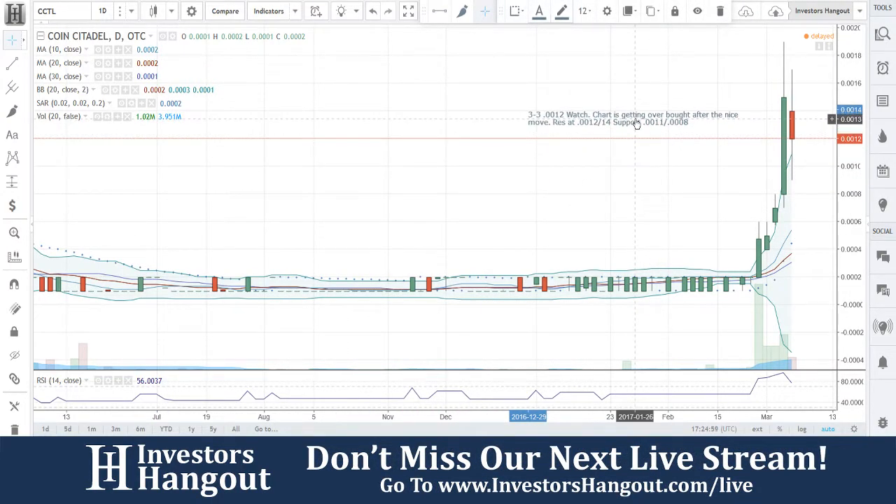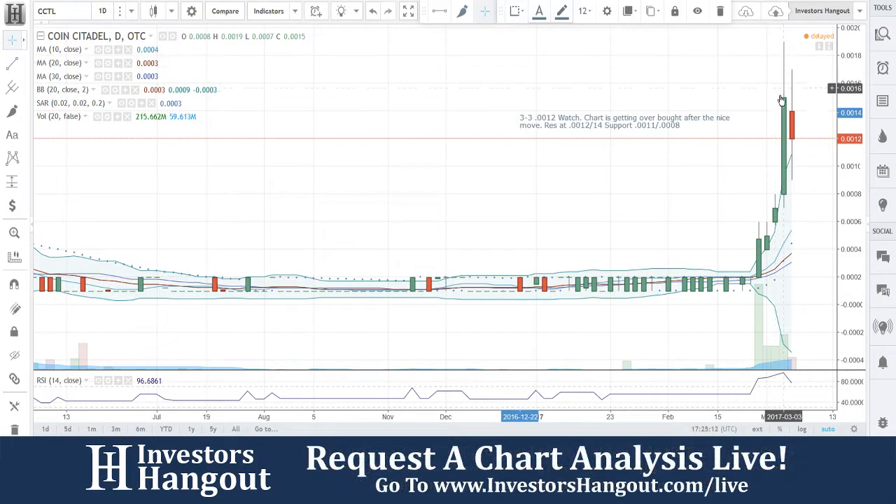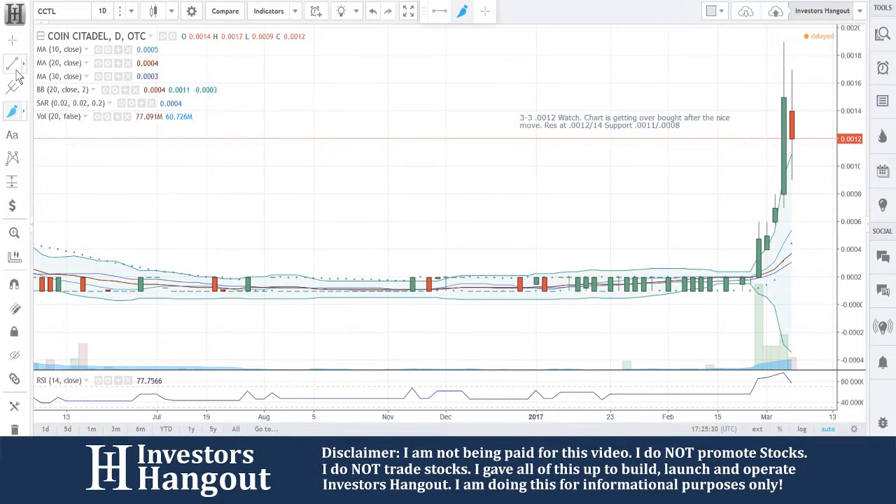Right here on 3.3 — the last time I did a watch chart — it was getting overbought after a nice move. Resistance at 0012, 14; support at 0011 and 0008. When we went over this one, it was up here on this big candle day. That was on Friday, the last time we looked at it. Like I said, it was just getting overbought — the RSI was at 96 and everything was just expanded out. I felt that it was going to pull back.